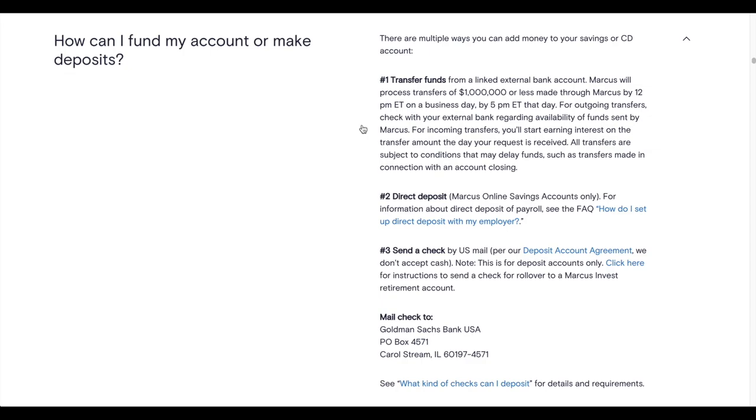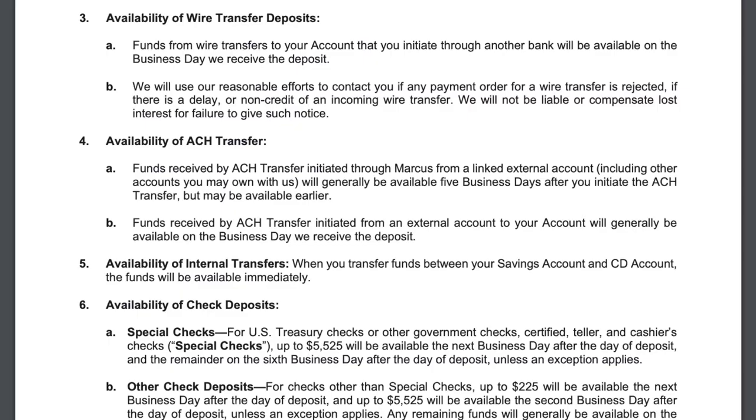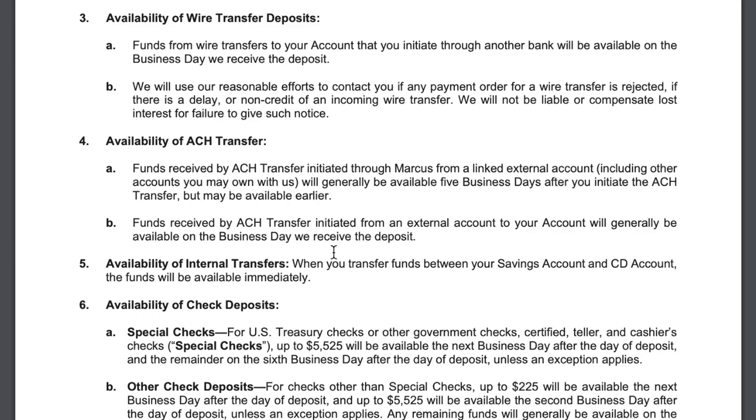For same-day ACH transfers, Marcus processes transfers of $1,000,000 or less made by 12 p.m. Eastern time, with outgoing transfers by 5 p.m. Eastern time. Funds received by ACH transfer initiated through Marcus from a linked external account will generally be available five business days after you initiate the transfer, but may be available earlier. For internal transfers — say between a Marcus CD and your savings account — funds will be available immediately.